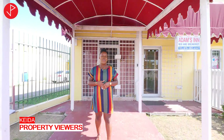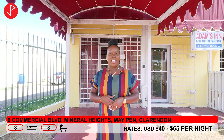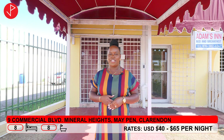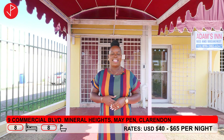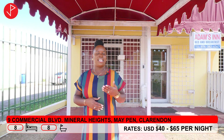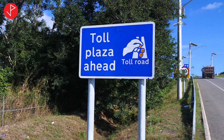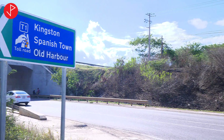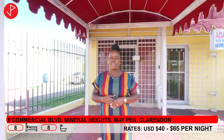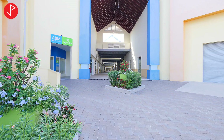Hi property viewers, welcome to another property tour. We are coming to you from Mineral Heights, May Pen, Clarendon. Today we will be looking at Adam's Inn Professional Suite. This Airbnb is located at 9 Commercial Boulevard and it is at a perfect location because it is 30 minutes from Kingston via Highway 2000 and 30 minutes from Mandeville, Manchester. Additionally, it is in close proximity to shopping malls and restaurants.